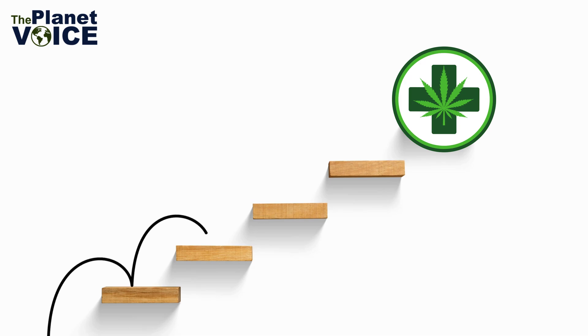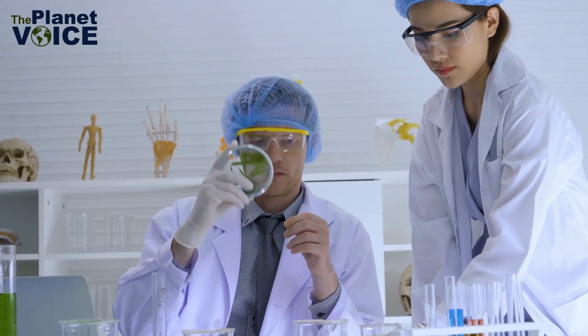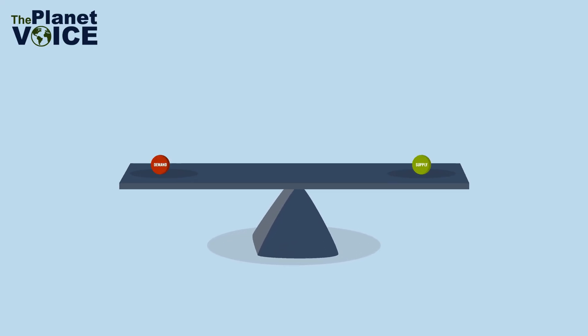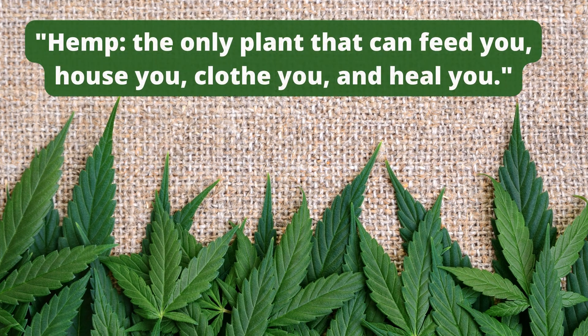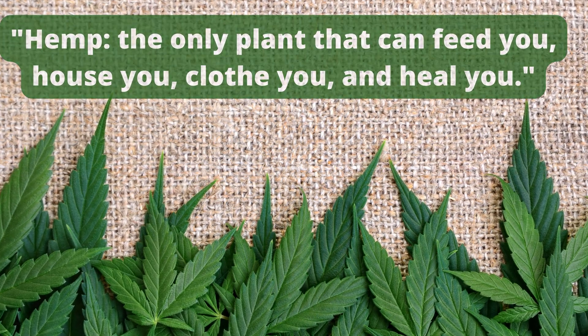So, what steps can we take to bring hemp into the mainstream? Supporting hemp farmers and investing in hemp research are crucial. Additionally, consumer demand for hemp products can drive market growth and encourage more industries to adopt hemp as a sustainable alternative.